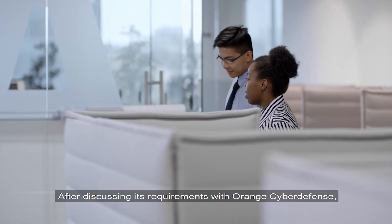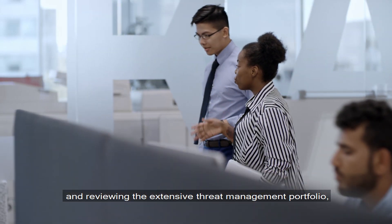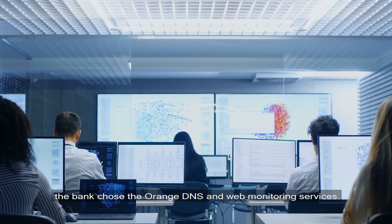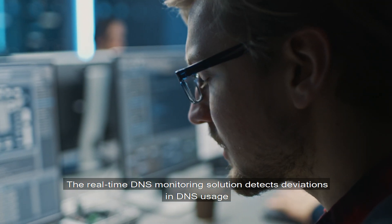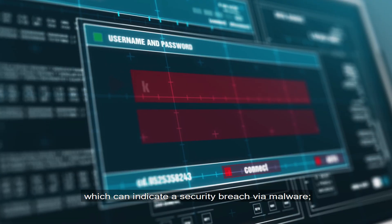After discussing its requirements with Orange Cyber Defense and reviewing the extensive threat management portfolio, the bank chose the Orange DNS and web monitoring services. The real-time DNS monitoring solution detects deviations in DNS usage, which can indicate a security breach via malware.